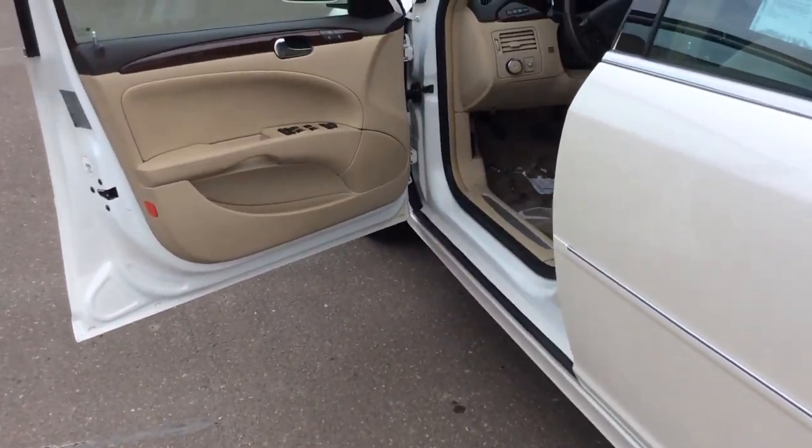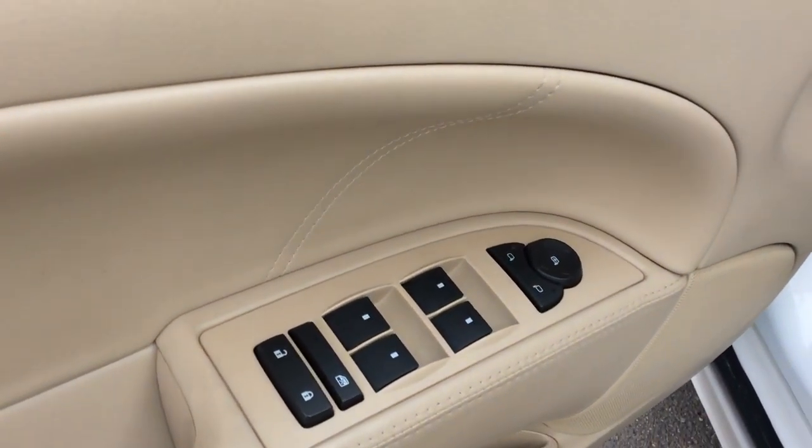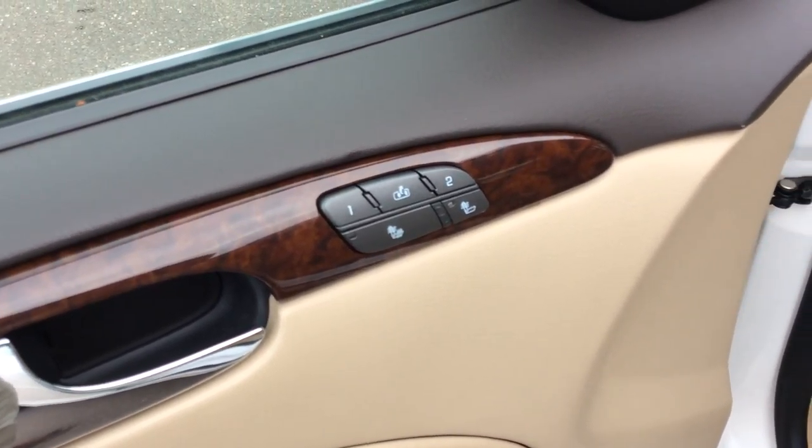Taking a little bit closer look on the inside of the vehicle, I'm going to have the power windows, locks, and mirrors. My seats are heated, and I do have the memory seating positions as well.